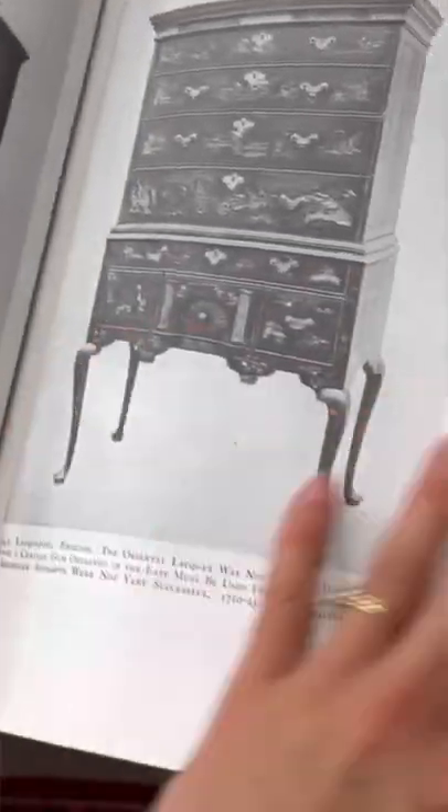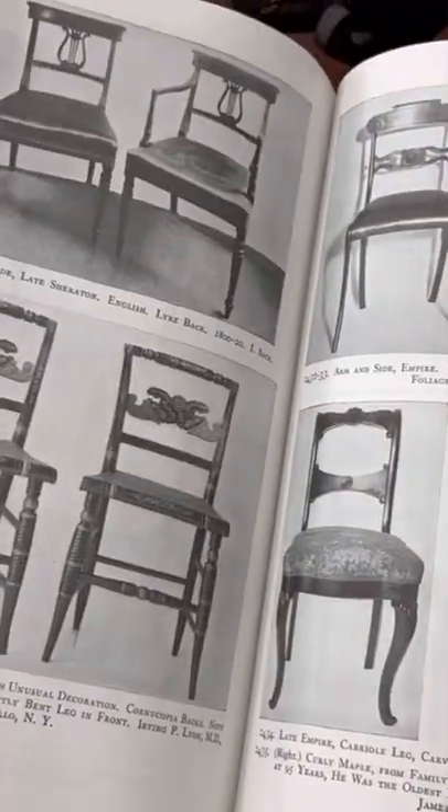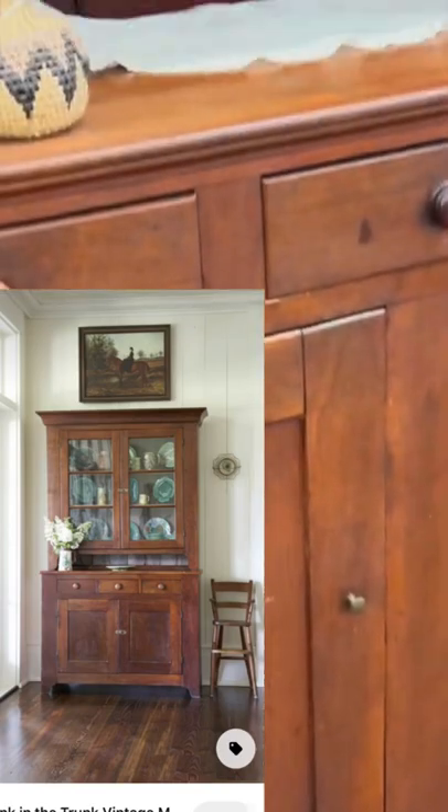Speaking of bookcases, look how amazing this old book is. It was filled with beautiful pictures of old antique furniture and explains the different types of furniture, so it could be really awesome as a reference.